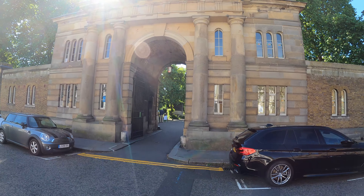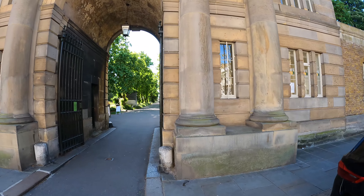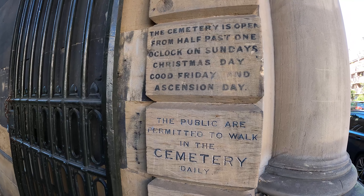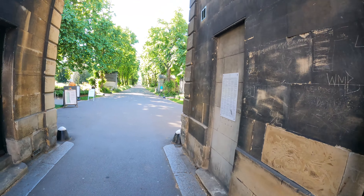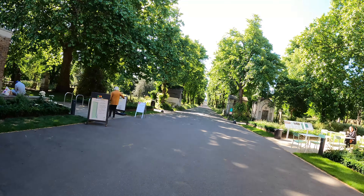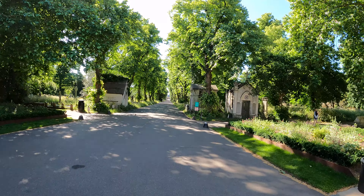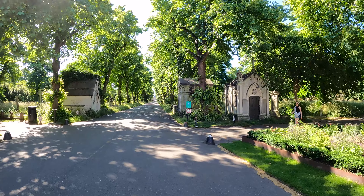Hi guys, welcome to another Dead Good Walk. Today we're at Brompton Cemetery in West Brompton near Chelsea in London. The cemetery is open from half past one on Sundays, Christmas Day, Good Friday and Ascension Day. Brompton is one of the magnificent seven cemeteries in London, and it was opened by an act of parliament in 1840.